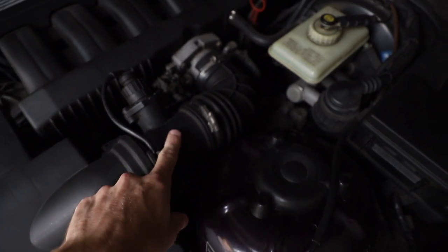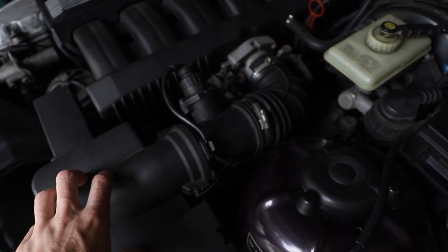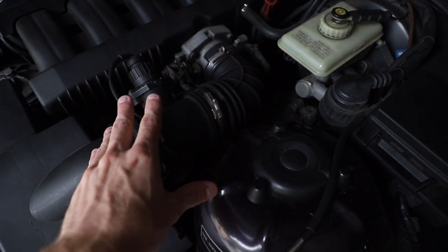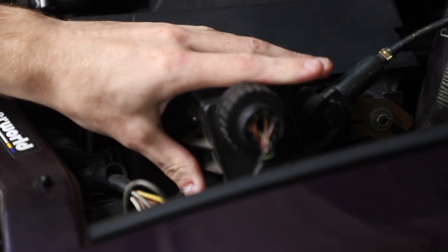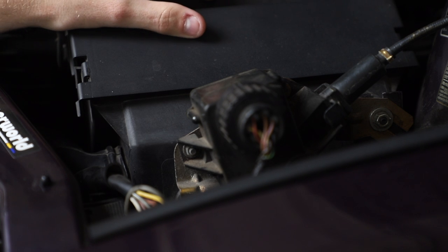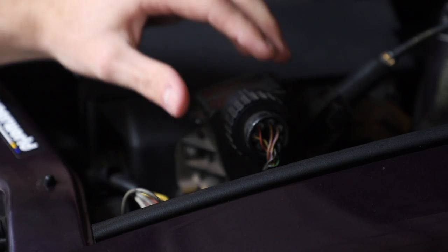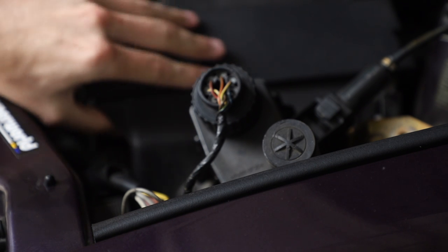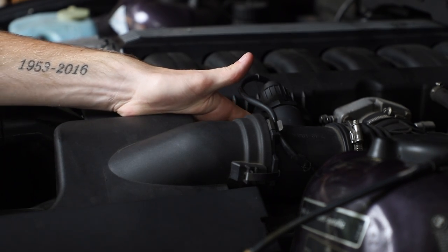The ICV is somewhere under the manifold in this general area — I haven't seen it yet. I think we'll be taking the airbox out, also taking out the MAF, this intake elbow, and probably the throttle body to get to the ICV. There's a 10mm bolt down here and a 10mm on the other side — this holds the whole piece onto the airbox and it's just going to be moved out of the way. Both tens are out, so you can literally just move that piece aside.